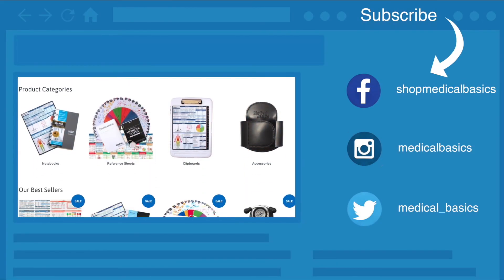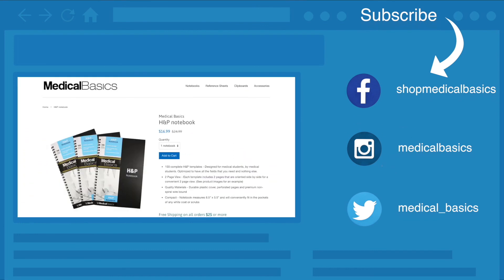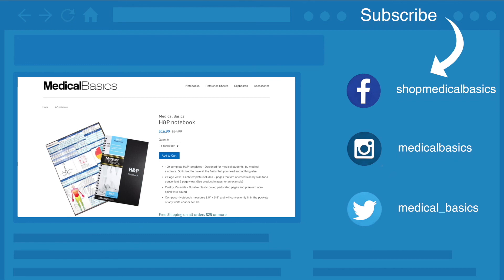Be sure to check out medicalbasics.com for more educational resources like our H&P notebook, and don't forget to subscribe to our channel for more tips and lessons.